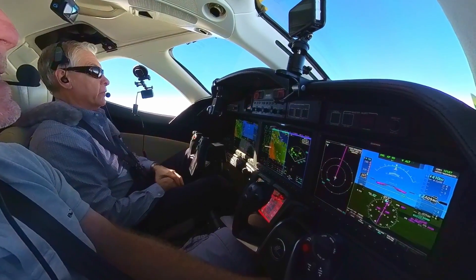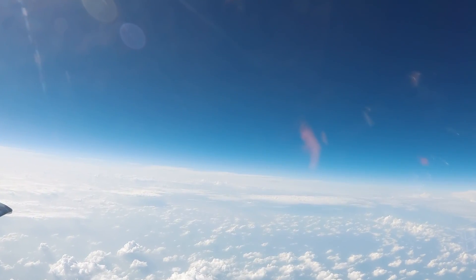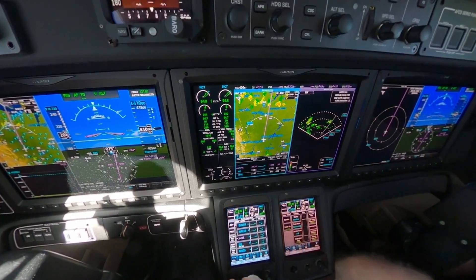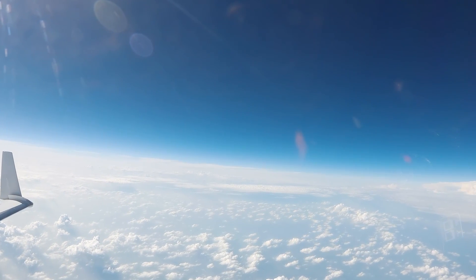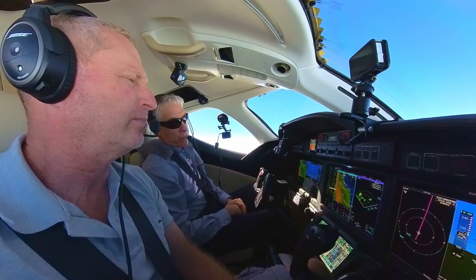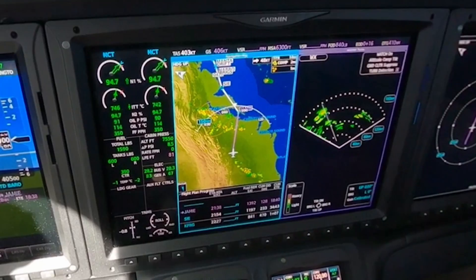They gave us a route, and we'll probably still have to deviate a little bit left and right. We're doing 400 knots. We were doing a little bit better before, but the chop does take away some airspeed. Not bad at 41,000 feet. Ground speed is 406 miles per hour. We're back up to 403 — it's going to vary a few knots.